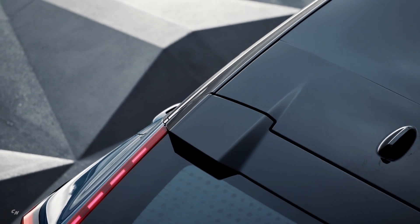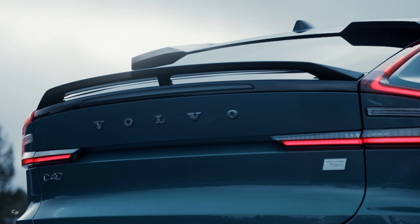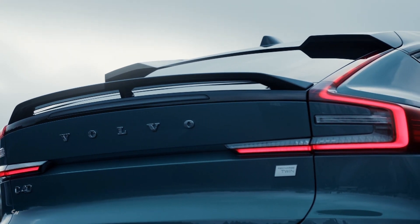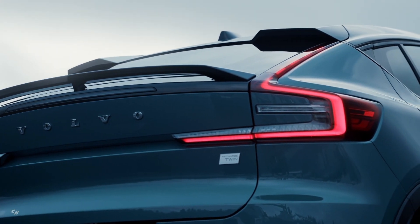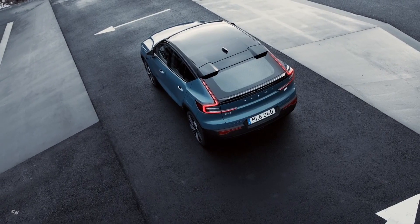The rear of the C40 Recharge features a striking rear-end design to go with a lower roofline, while the new front design introduces a new face for electric Volvos and includes headlights with state-of-the-art pixel technology.